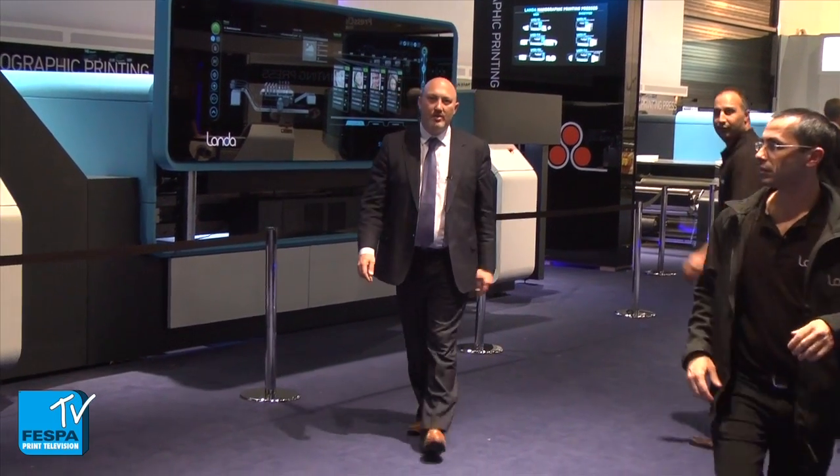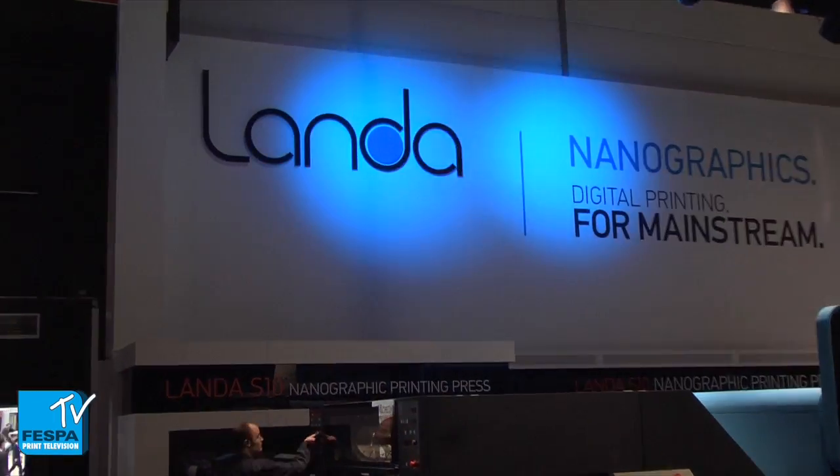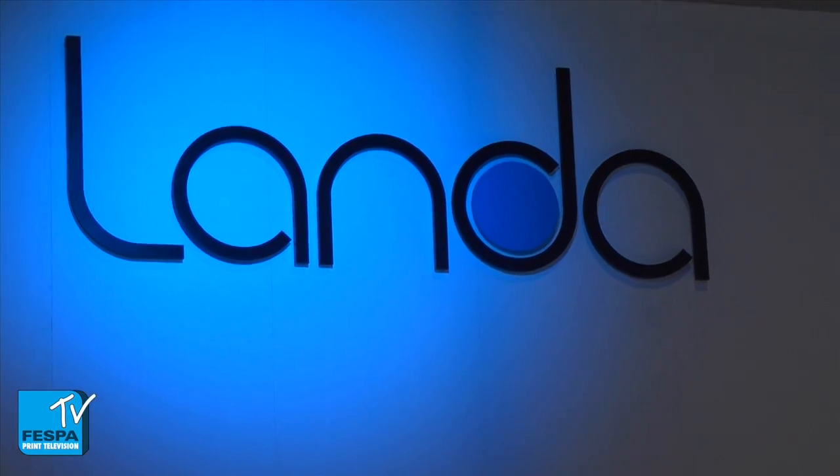Hi, Duncan here with Bespa TV. Welcome back to find out a little bit more about the latest in digital printing. We're here about to meet with the famous Benny Lander, godfather of indigo, the man behind nanography. So let's go find out a little bit more about it.